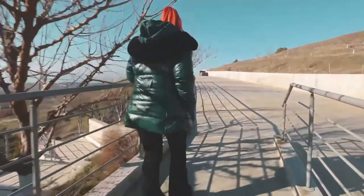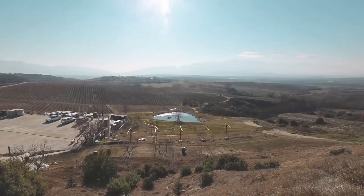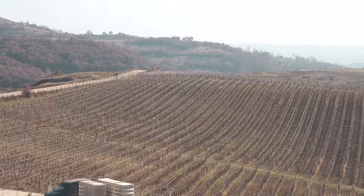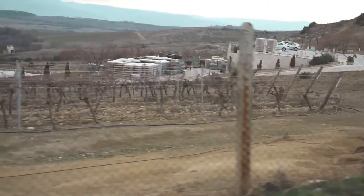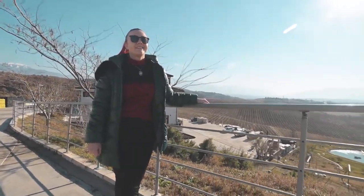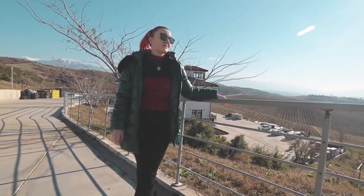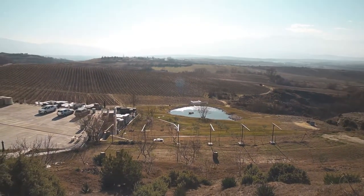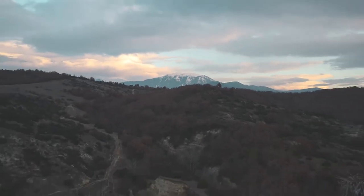Our tour started with our guide Tony explaining how the geography and climate helped Villa Melnick make such fantastic wines. Each vine is about a meter to a meter and a half tall, but its roots can grow up to 50-60 meters deep. The second fun fact is the amount of sunny days — almost 300 sunny days a year — so the weather is very sunny, hot, and dry, which is very suitable for the vines.